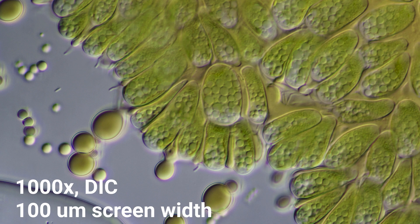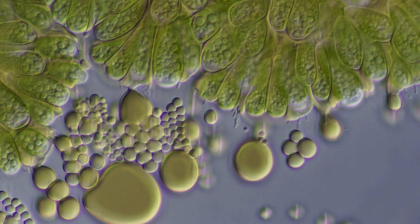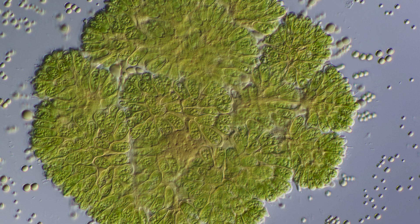This is at a thousand power and differential interference contrast, so it's about a hundred micron screen width. And here's another view of a lot of oil getting clumped up near the edge of the colony. This is my quick look at a mostly net carbon-neutral biofuel called Botryococcus braunii. Hope you enjoyed it. Take care. Bye.